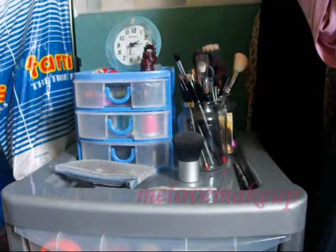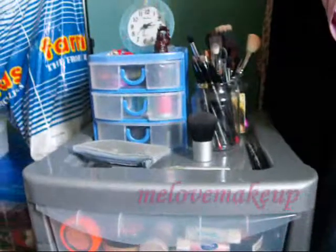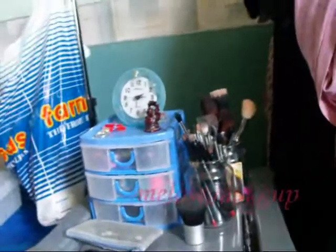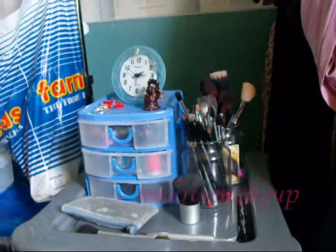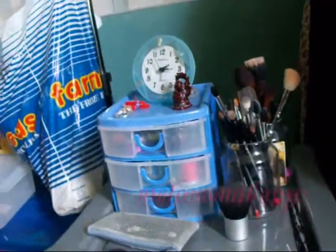Hey guys! I wanted to quickly show you my make-up storage. I got a new set of drawers yesterday to store everything in because I found I was running out of room, so I just thought I'd do a really quick run through of how I've organised it. Excuse the mess surrounding — I've just got back from a holiday and it's been a bit disastrous. I haven't been on here for ages because I've not been well, but I'll explain that at a later time.